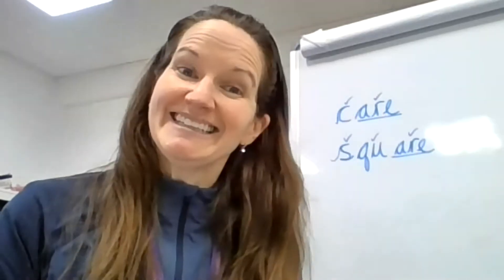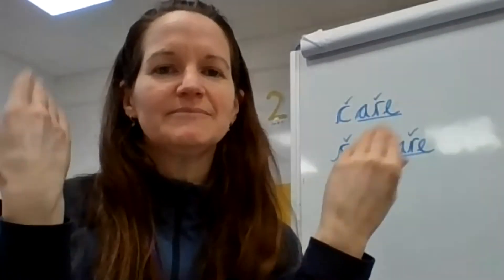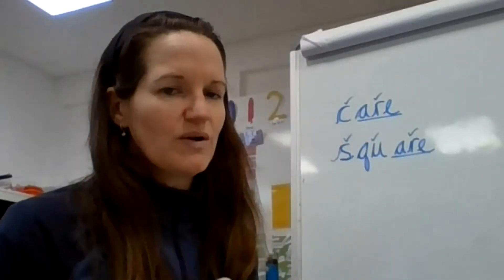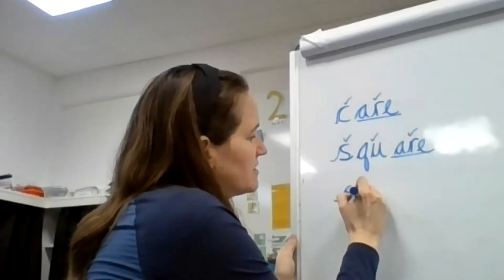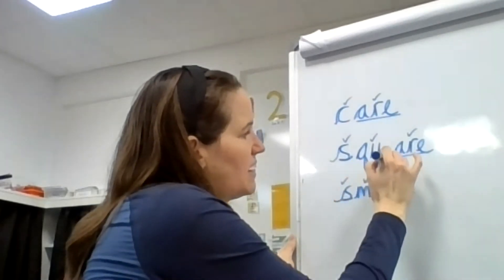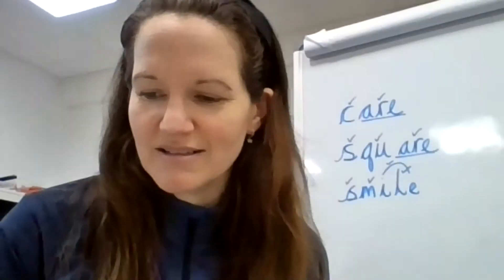Now the last one: smile. Smile. Now this one has a split digraph. So s, m, i, l — there's my split digraph. S, m, i, l — smile. Well done.